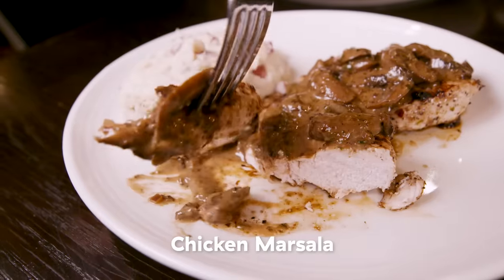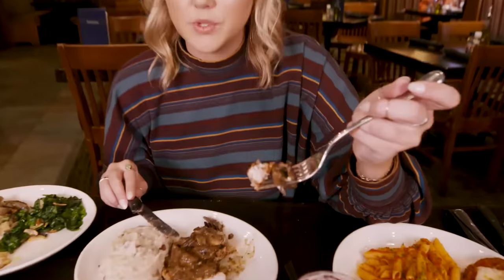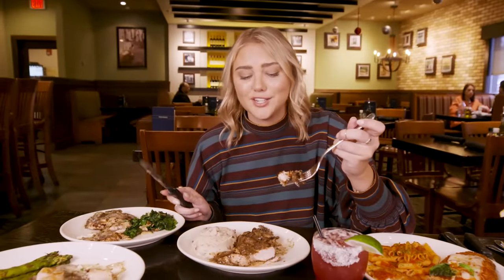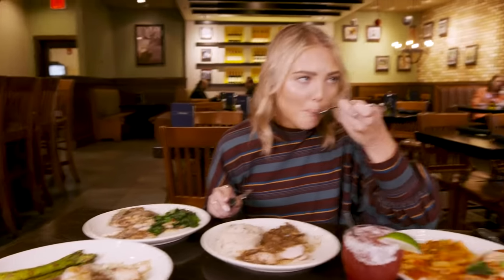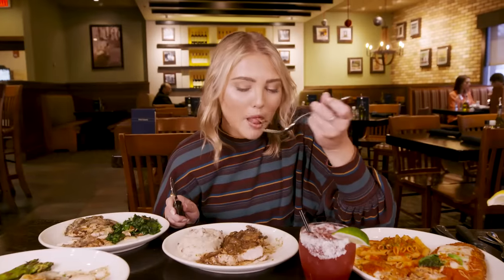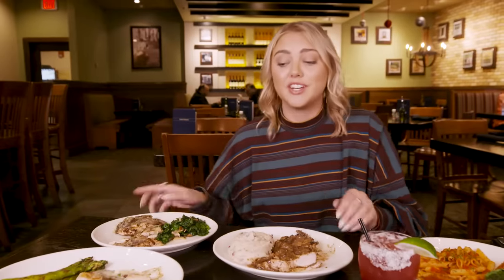The Marsala wine comes from Italy, from Sicily. I don't know if this one could be as good as the Pollo Rosa — that one has cheese and this one doesn't. But this sauce might actually be better than that sauce. That's really smooth. These are in a tie right now.